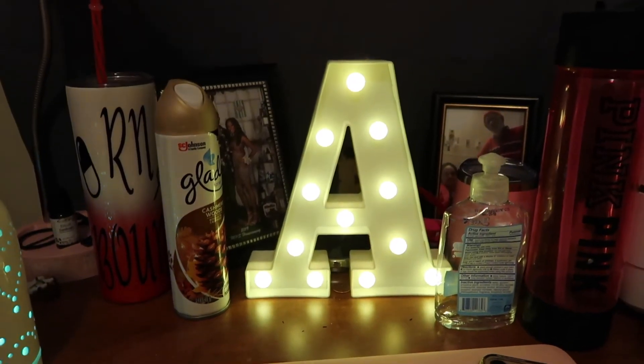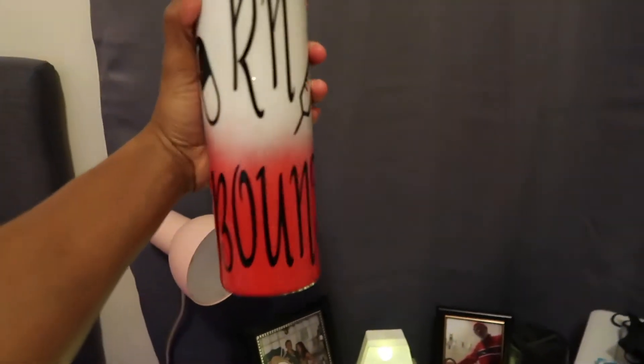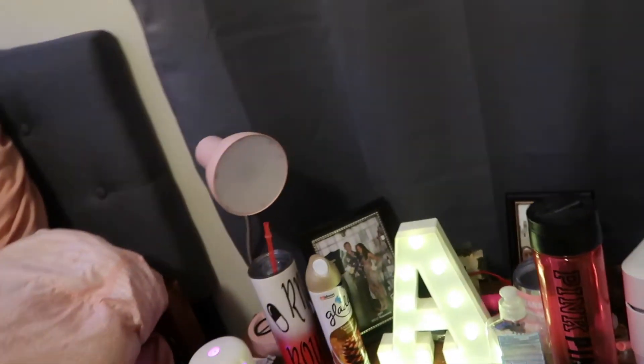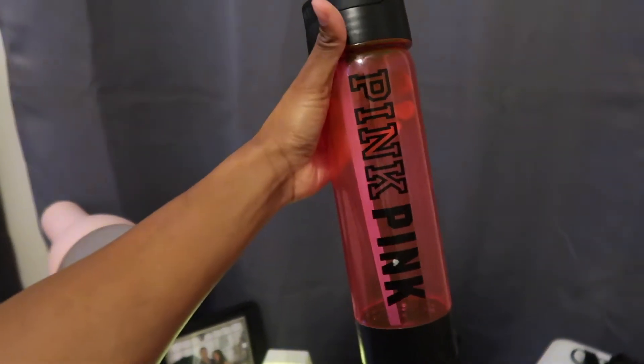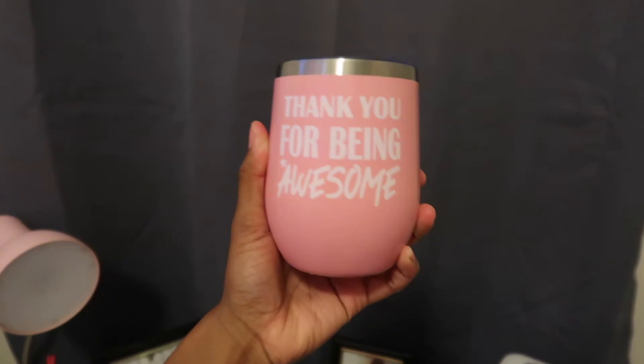I have my desk lamp and I have the letter A, because that's the first letter of my name. I have a picture of me and my boyfriend, and right here I have a picture of my grandparents. I have these cups — it's so cute, it says 'RM Bound,' my cousin's girlfriend made that for me. I also have this other cup that my boss and the assistant got for me that says 'thank you for being awesome.' That really is a pick-me-up because since I'm a weekend worker I really feel like I can't do as much, but that made me feel appreciated.